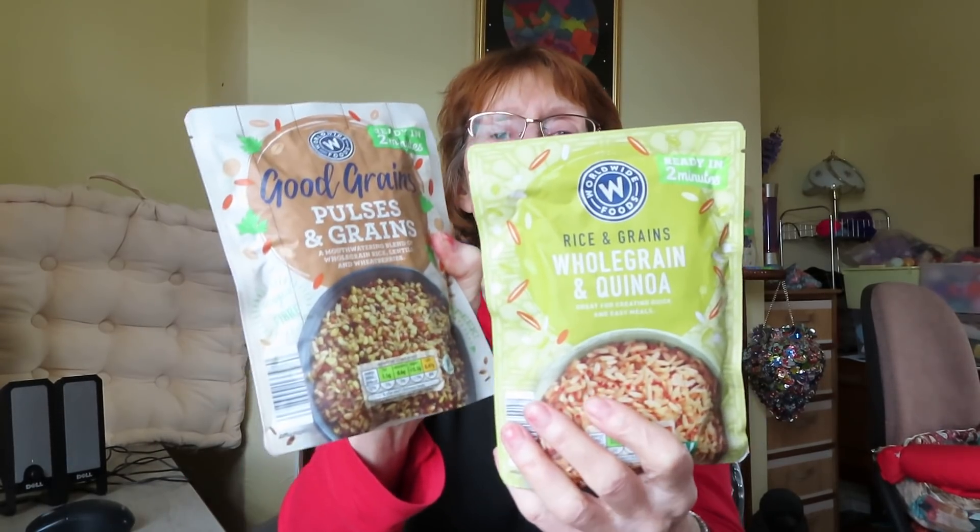Whole grain and quinoa — good grains, pulses and grains. I like those. These are very good for putting in anything because most of my meals are a mish-mash of whatever I've got in. I'll bulk things out with these — you just put some in towards the end of cooking, it only takes two minutes. I don't do hard rice anymore, it's too much of a faff. You'd probably divide that packet into three or four portions, so it can bulk out meals quite cheaply.